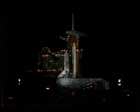T-minus one minute and counting. The sound suppression water system is now armed; pre-liftoff water will be released at T-minus 16 seconds. The solid rocket booster joint heaters have been turned off. T-minus 45 seconds and counting — all systems are go for the launch of Atlantis. T-minus 31 seconds and counting; we have a go for auto sequence start. Atlantis' four redundant computers have assumed primary control of the vehicle.